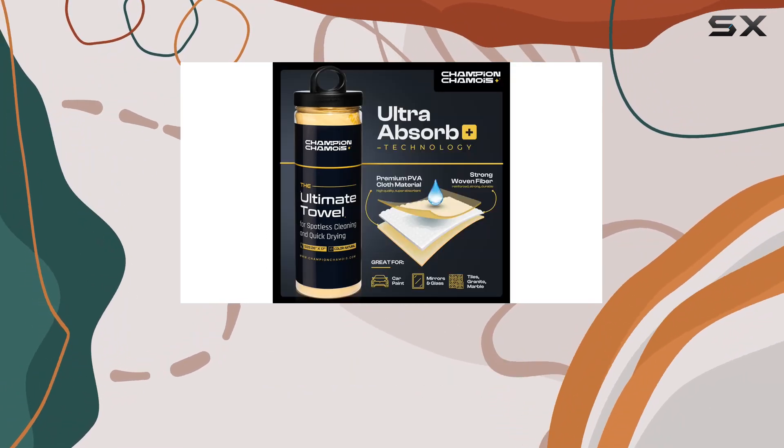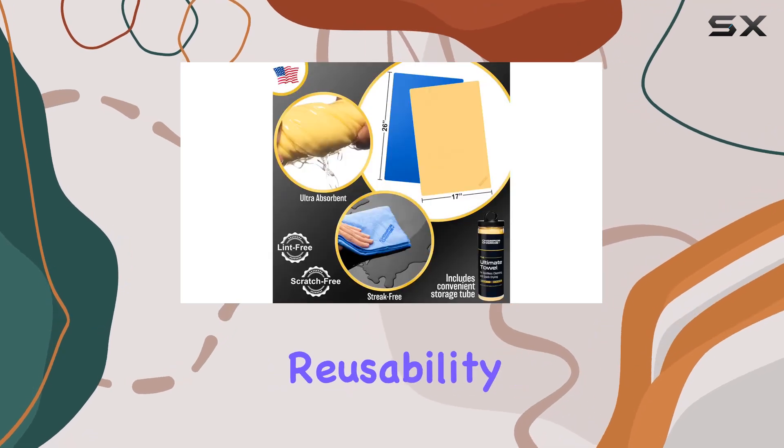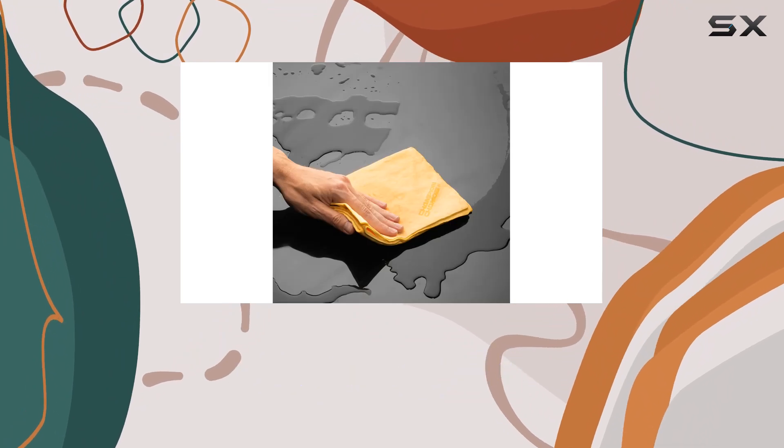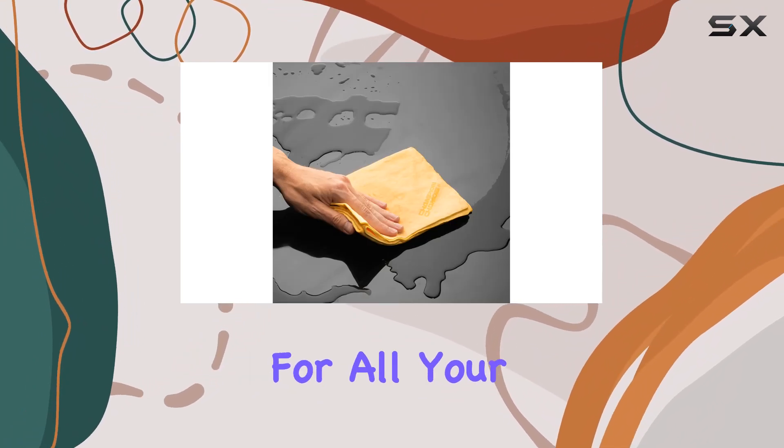What's truly impressive about these chamois towels is their longevity and reusability. Built to endure years of tough use, they're resilient, durable, and heavy-duty, making them the go-to choice for all your drying needs.